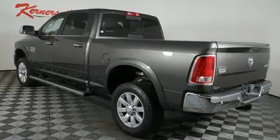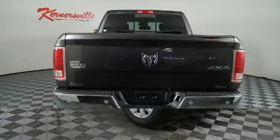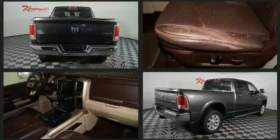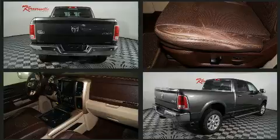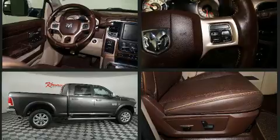Top features include front bucket seats, delay off headlights, automatic dimming door mirrors, adjustable pedals, a trailer hitch, and power seats. Features such as automatic climate control and leather upholstery prove that economical transportation does not need to be sparsely equipped.